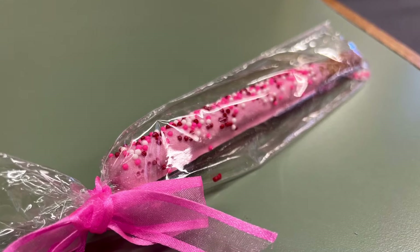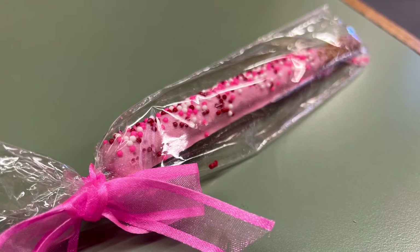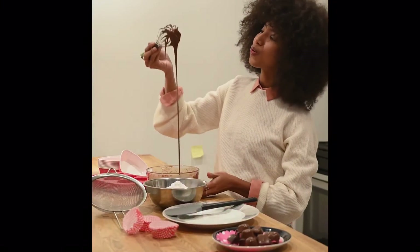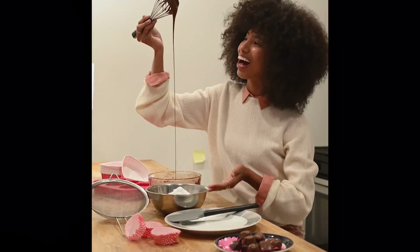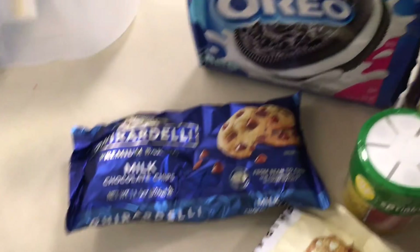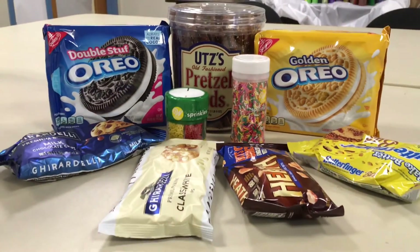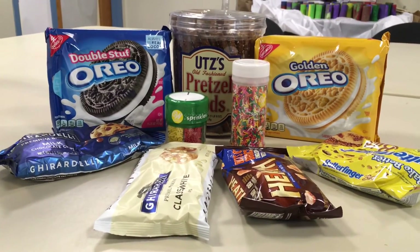Pretzel wands and trivia for teens is going to be on Friday, February 25th from 3 to 4 p.m. Participants in middle and high school will have individual trays with two large pretzel rods which they transform into magical wands using melted chocolate and a variety of candy sprinkles and bits.